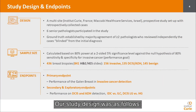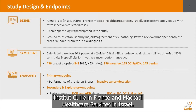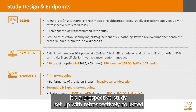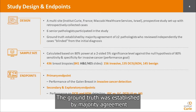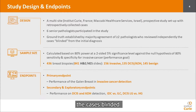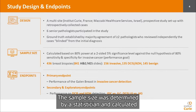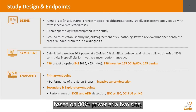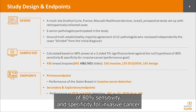Our study design was as follows. It's a multi-site design involving Institut Curie in France and Maccabi Health Care Services in Israel. It's a prospective study set up with retrospectively collected cases, and six senior pathologists participated in the study. The ground truth was established by majority agreement of at least two pathologists who reviewed independently the cases blinded from the initial diagnosis. The sample size was determined by a statistician and calculated based on 80% power at a two-sided 5% significance level against the null hypothesis of 80% sensitivity and specificity for invasive cancer.